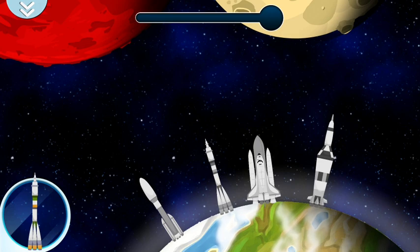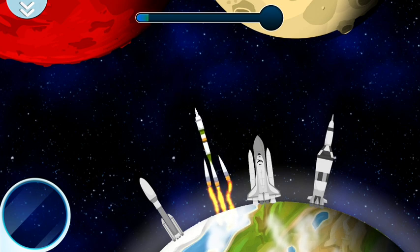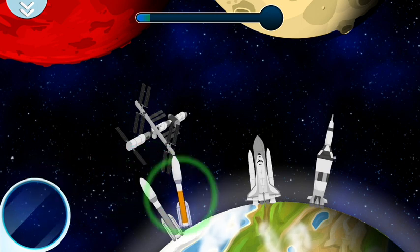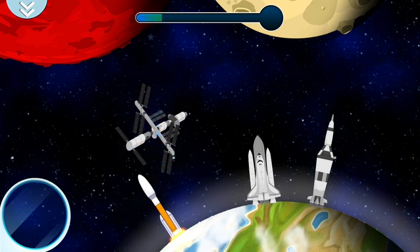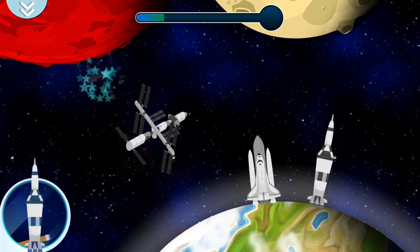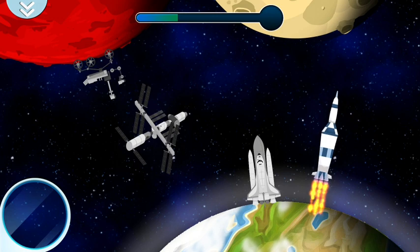A rocket is a spaceship driven by a missile. You can reach Mars with this rocket, which is really far away. In this rocket, man came to the moon for the first time.